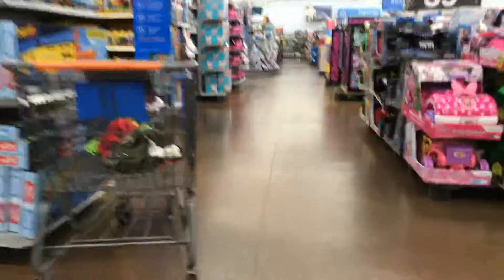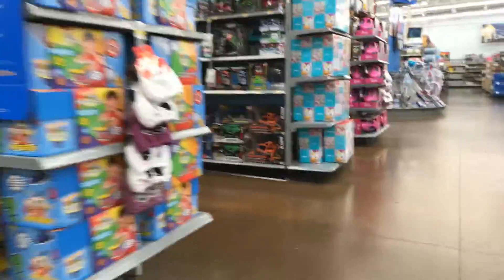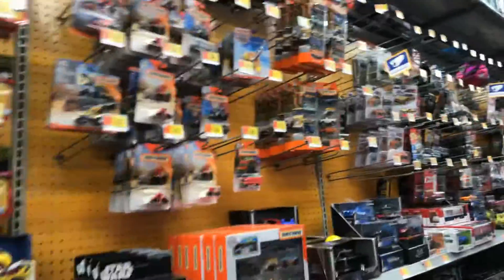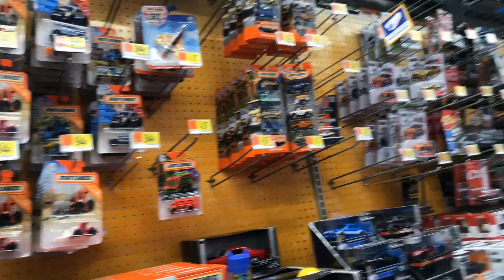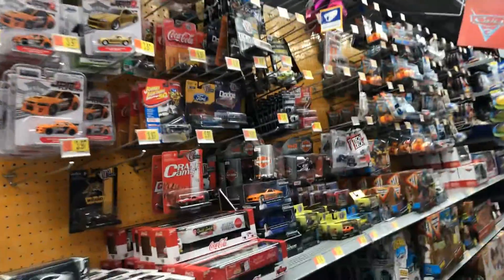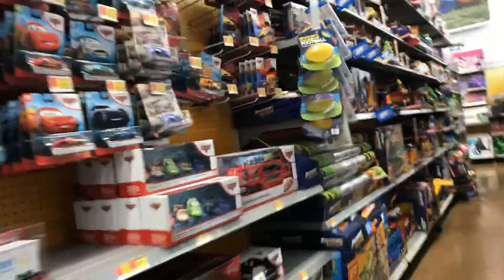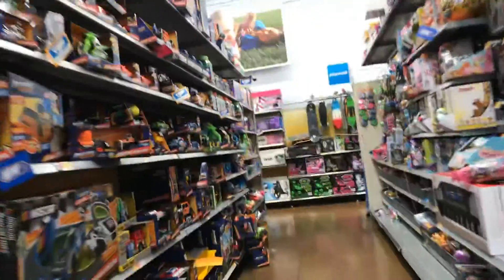Let's check out the Walmart in Rosemead — this is where most people come. So far nothing, nothing on this side. Let's go check out the other side, the backup wall. Looks like there was a collector already here — you never know, they might have a bin around here.